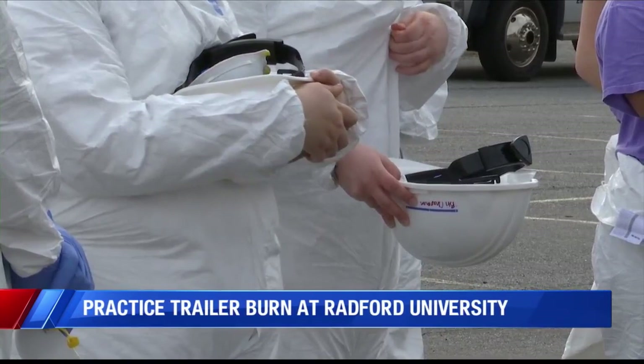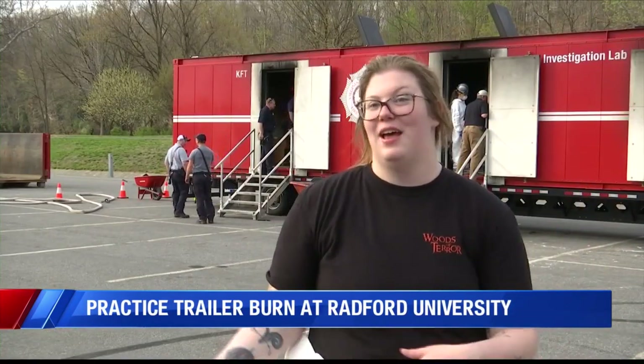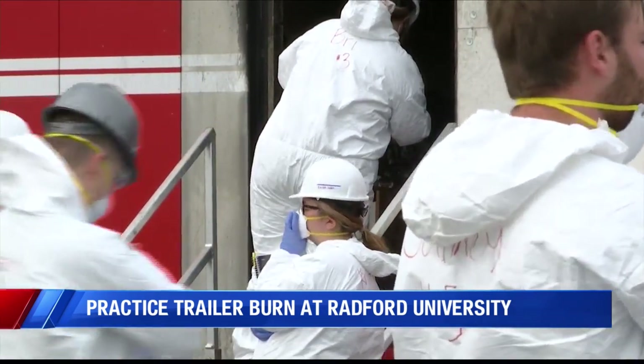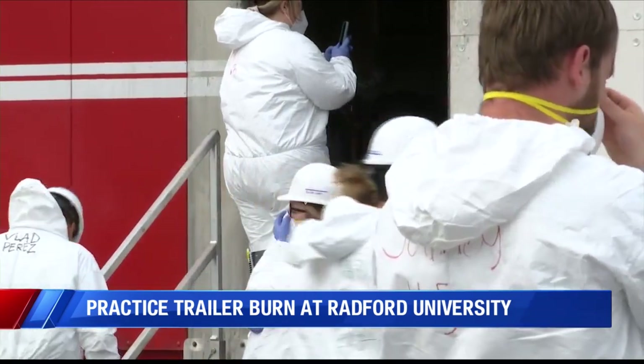Student Kate Fisher was lead inspector of the fire. 'I never thought I was going to be able to investigate a fire like real life. A lot of classes aren't practically applied, so it gives us that practicality and a better understanding of how to do these kinds of things.'